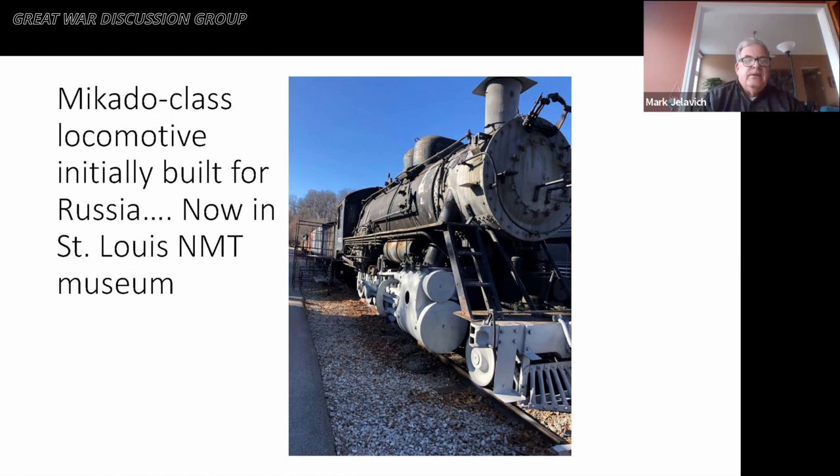If you're ever in St. Louis and drop by the National Museum of Transportation in southwestern St. Louis County, they have on display what they call the 'Bolshevik locomotive.' This was a locomotive built in the United States to be shipped to Russia, but after the October Revolution it was kept in the States. The wheels were adjusted to standard gauge and the locomotive was sold to the Frisco Railway System — the St. Louis–San Francisco Railway — for use in the United States.